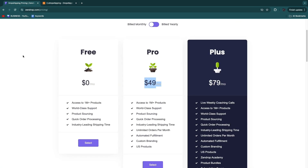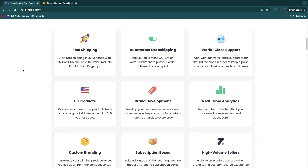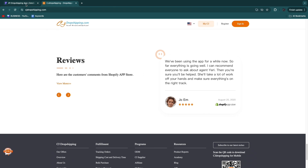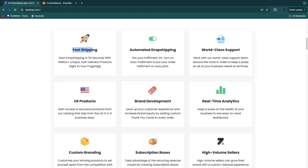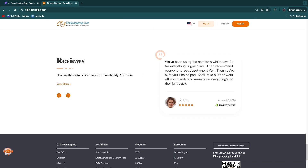Zendrop also offers US-based products, so Zendrop has just as fast shipping. In terms of fast shipping, it doesn't matter whether you go with Zendrop or CJ, because they both offer US products with fast shipping. They also both offer automated dropshipping for order fulfillment, and custom branding is available in both CJ and Zendrop.